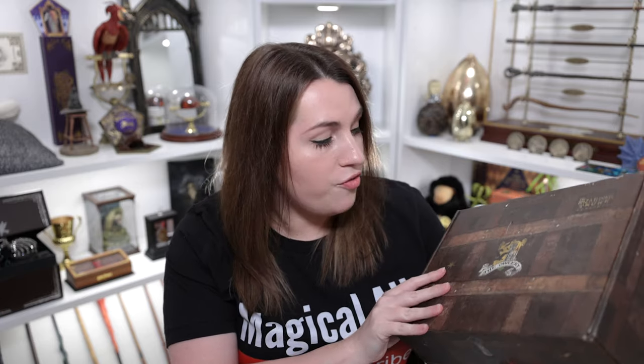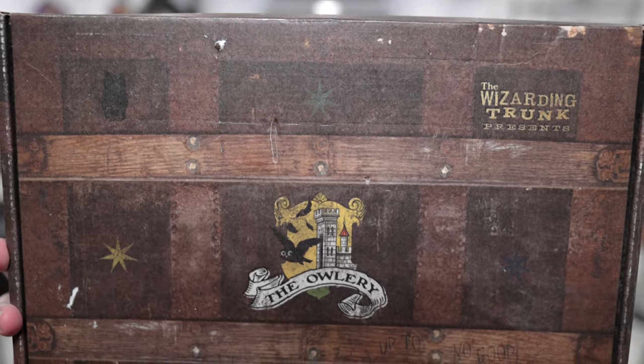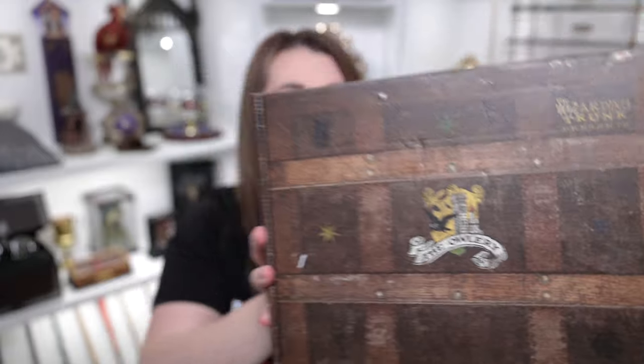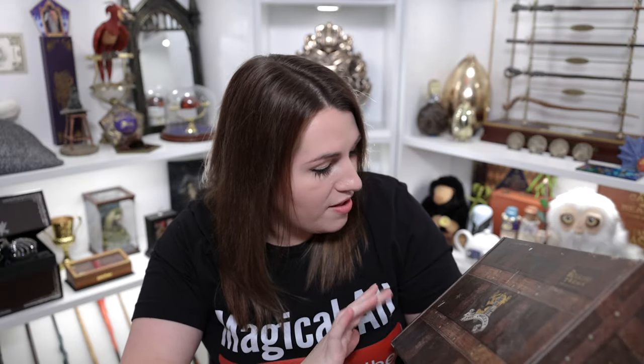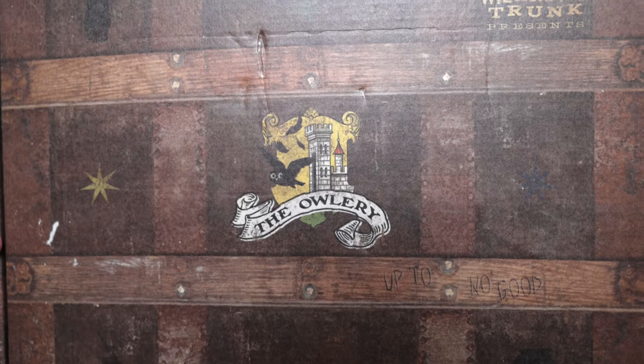We have a brand new box and I haven't looked too much into it, but I'm already very excited because it looks like an actual trunk. It's the Wizarding Trunk, so how perfect to have a little Hogwarts trunk! They still have the Owlery on the front, but it's got color now which is super cute. It says 'The Wizarding Trunk Presents' at the top. They've got little things scribbled onto the trunk, and my very favorite thing on the front says 'up to no good' — like the Marauder's Map.